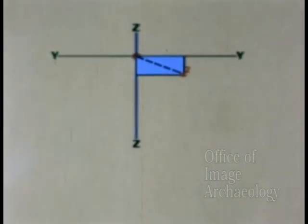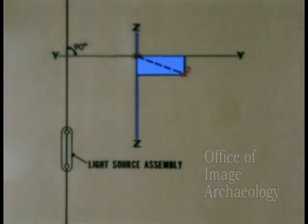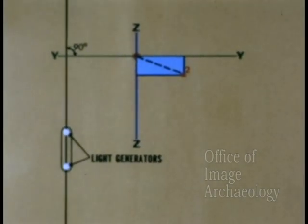Surveying of the two photo detectors is done by means of a light source assembly attached and aligned to the vehicle structure. The light source assembly has two light generators, separated by a fixed distance k.